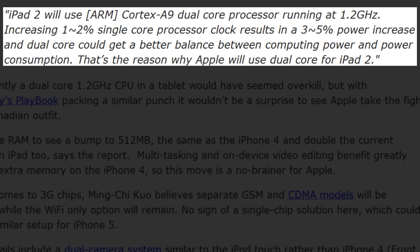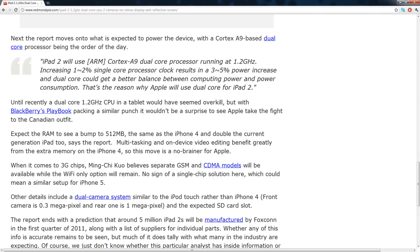Here's a quote relating to the dual-core processor: 'iPad 2 will use an ARM Cortex-A9 dual-core processor running at 1.2 GHz. Increasing a single-core processor clock by 1-2% results in a 3-5% power increase, and dual-core could get a better balance between computing power and power consumption — that's why Apple will use dual-core for the iPad 2.' On my iPad I get around 10 to 12 hours of battery life, and switching to dual-core means we'll see an increase in battery life.